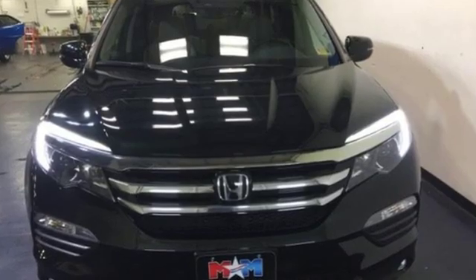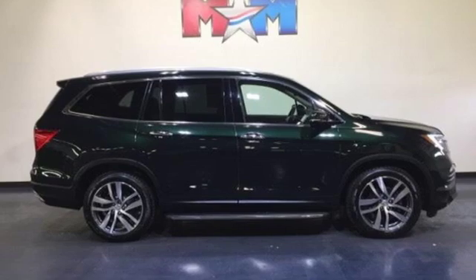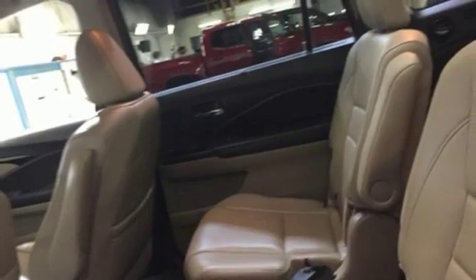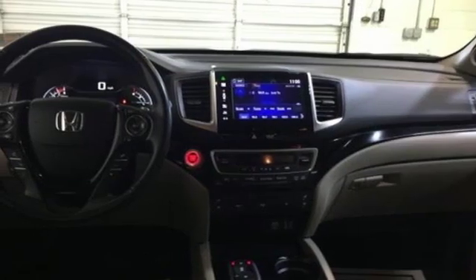Motor Trend reports, Honda has redefined an already capable package in ways that should spike its desirability index with both Core and Conquest buyers. Every Honda's designed with the driver in mind. Driving is believing.